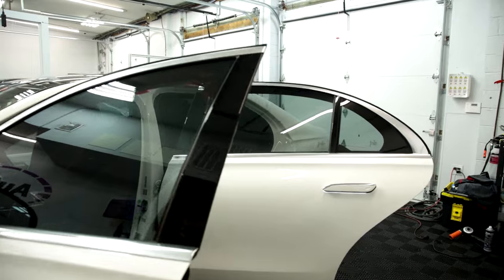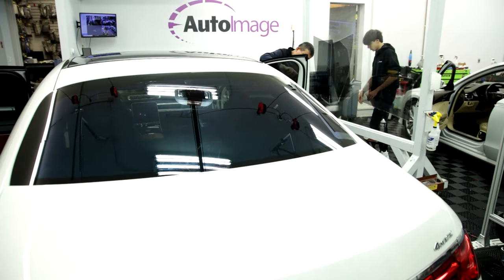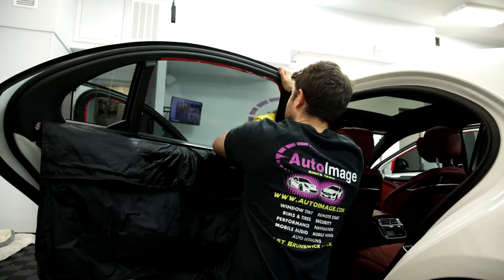What I recommend is a ceramic window tint. It's going to keep you and your passengers more comfortable due to its heat rejection properties, while also being a long-lasting window film. Our ceramic window tints come with a lifetime warranty, protecting you against any bubbling, cracking, fading, or peeling.